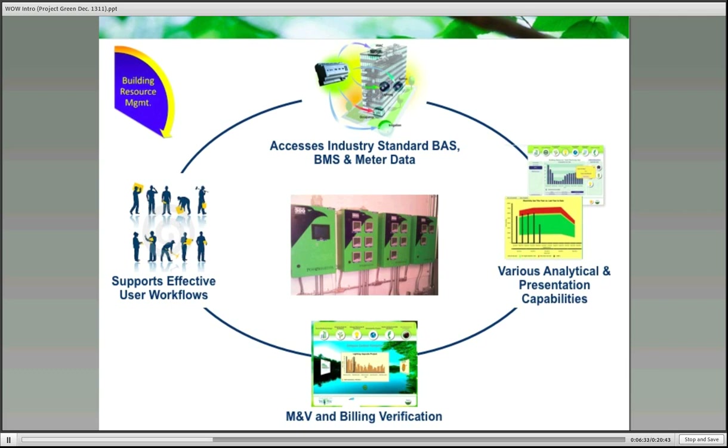WOW leverages measurement and verification by allowing forecasting, models, and normalization of consumption and production, coupled with its ability to directly apply your projects to live and historical data, which supports the development of best practices. WOW also supports stakeholder workflows with live and historical data while enabling individuals to define their own WOW space.